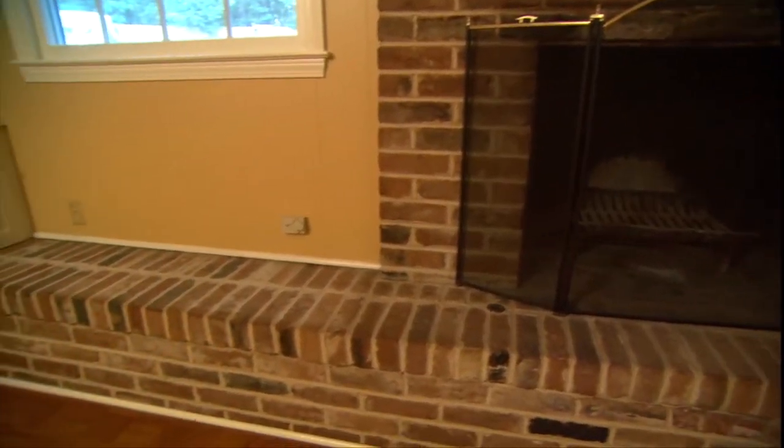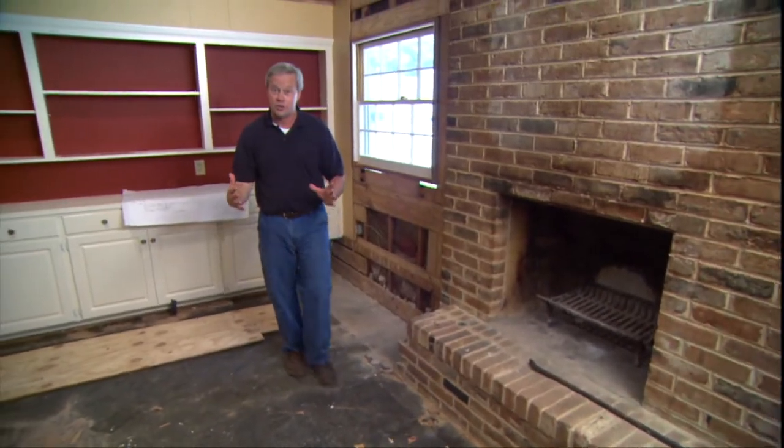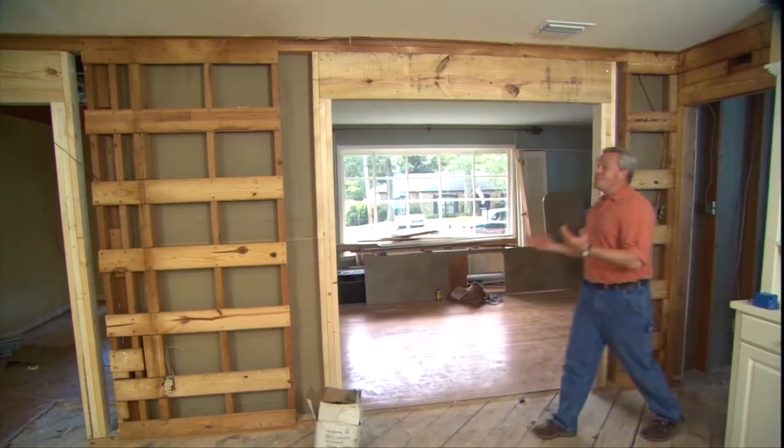Another thing that can really date a house is the type of fireplace you have. Here the fireplace hearth extended all the way across the room and really dominated a lot of the space. We'll be modernizing that and making a big difference in the overall look of this room. These are projects that don't cost a lot of money but can make such a difference in the look of your home, and we'll be completely finished within this show.